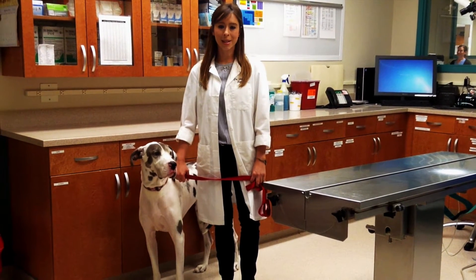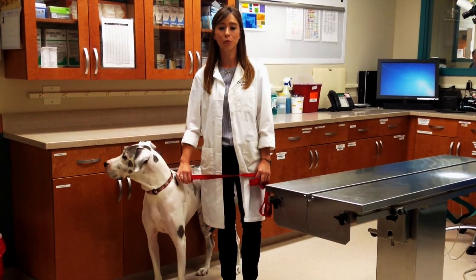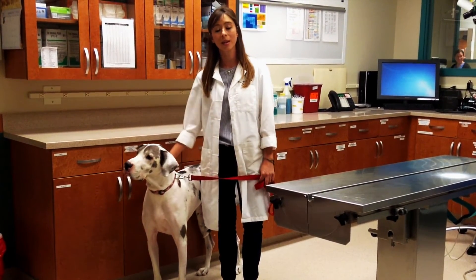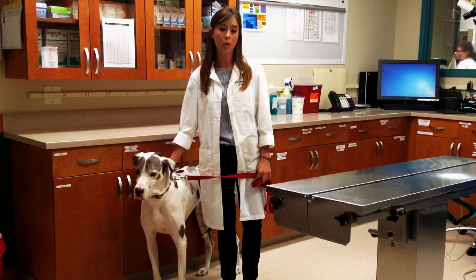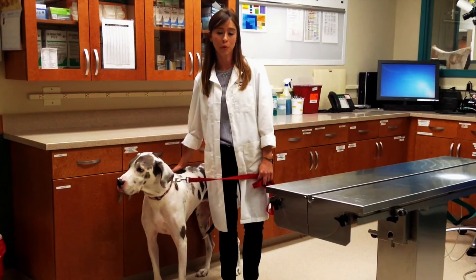GDV is a serious and life-threatening condition. Basically, what happens is the stomach dilates with fluid, food, and/or gas, and it twists in a clockwise direction, and that's what we call volvulus. The dilation can happen before, during, or after the twist.